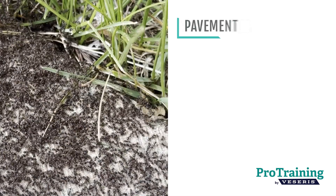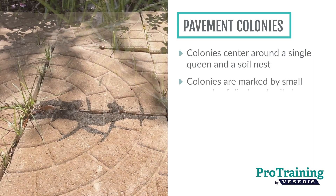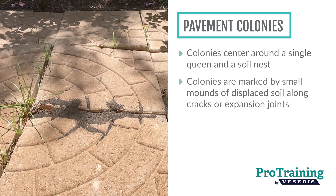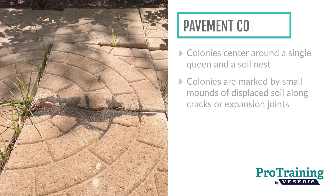Each colony typically centers around a single queen and a soil nest. Nests beneath pavement or slabs are often marked by small mounds of displaced soil, especially along cracks or expansion joints.